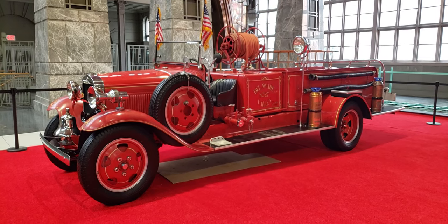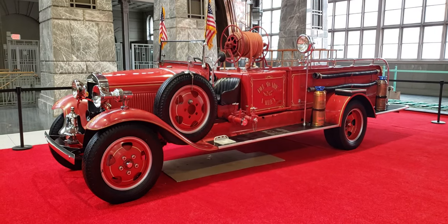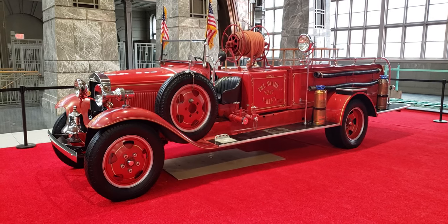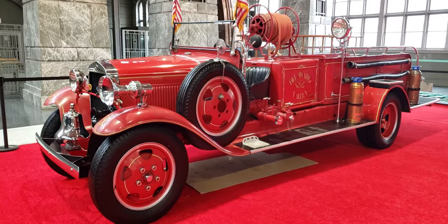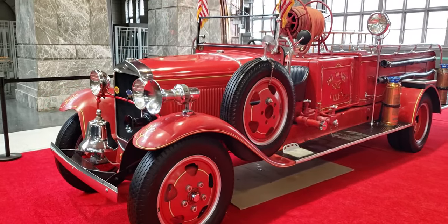Hi everyone, on today's Roadtruck we're going to look at a 1931 Ford Model AA firetruck. This is a pretty neat vehicle. When was the last time you've seen one of these?